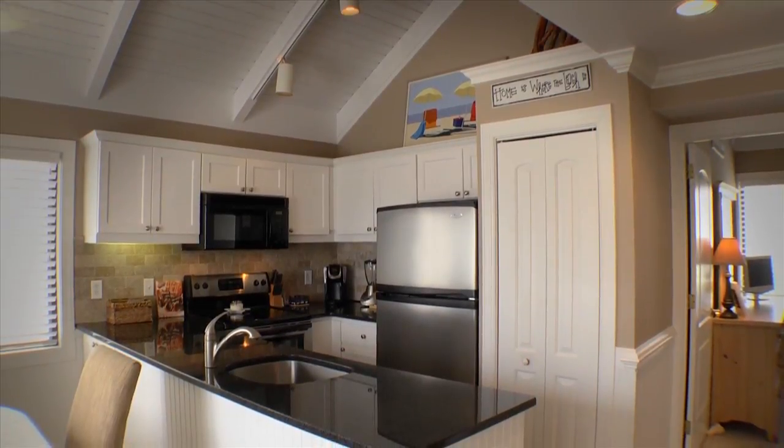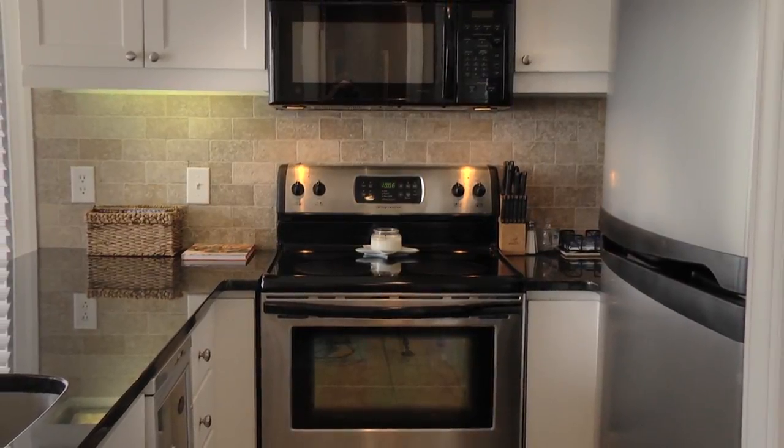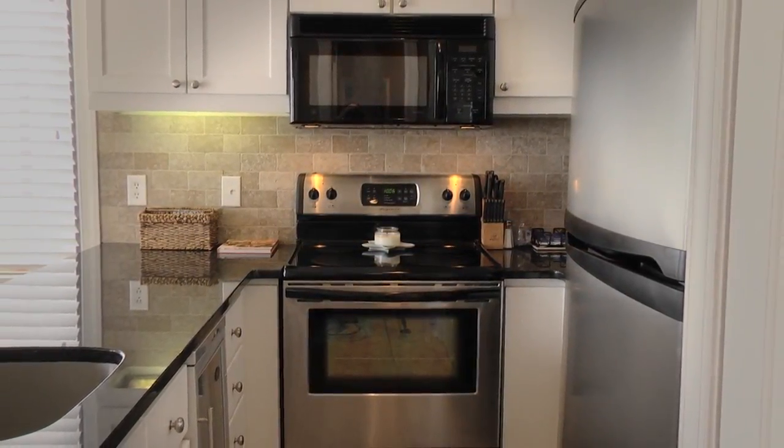The galley-style kitchen, which has also been recently renovated, features stainless steel appliances, granite countertops, and custom cabinetry.